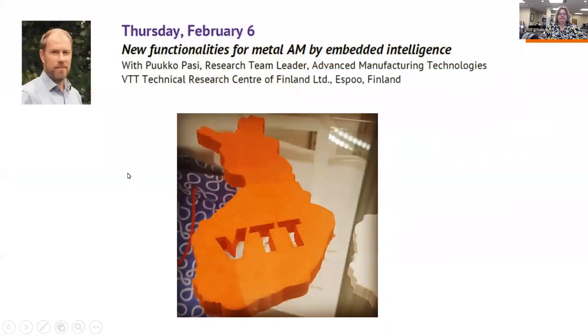Thank you very much. Good morning everybody. My name is Pasi Pukko and I work as a research team leader at the VTT Technical Research Center of Finland. In this slide you can see my picture as well as the 3D map of Finland where we are located. Before I go to the actual topic, I'll say a couple of words about VTT, the organization where I work.